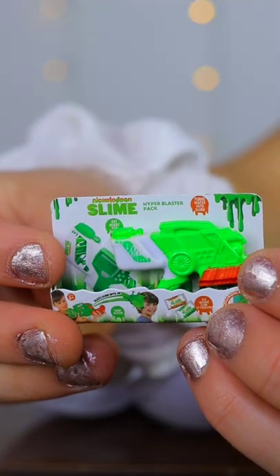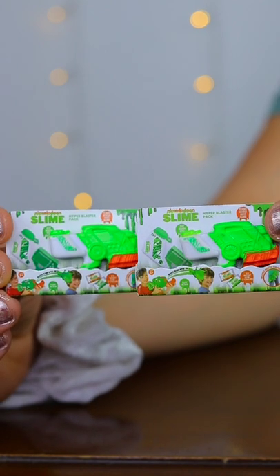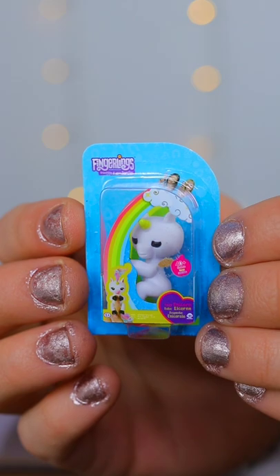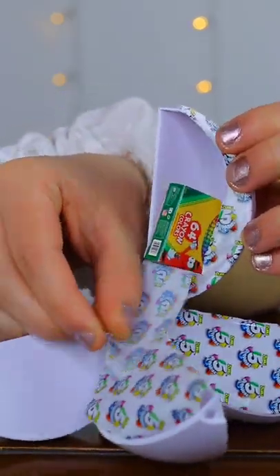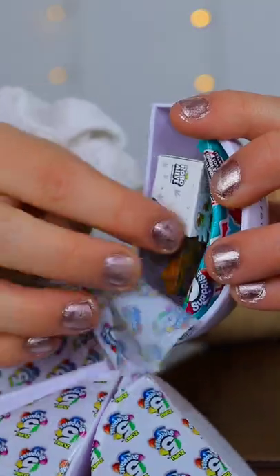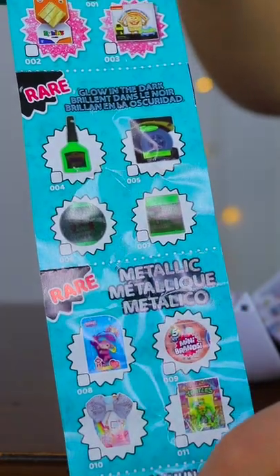In the first surprise, I got a Nickelodeon Slime Blaster — and this is actually the second one I have. In my next surprise, I got a mini Fingerling. Look how adorable. Then I got a mini Bunch of Balloons, which made me wish it was summer. Then I got a mini 64 pack of Crayola crayons. And lastly, in this surprise pack, I got this mini Robo Alive Dinosaur and the collector's guide.